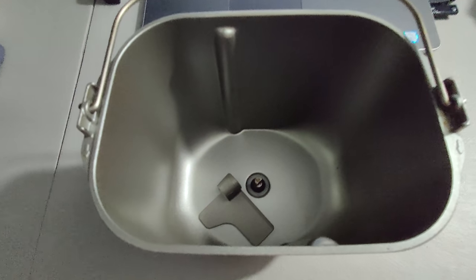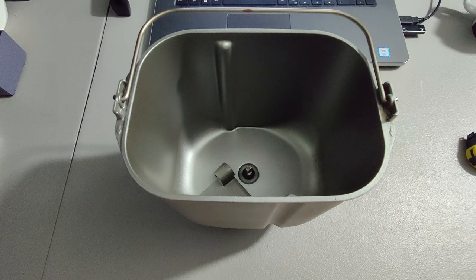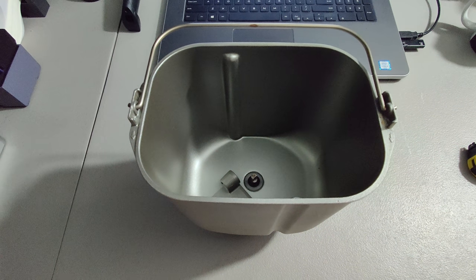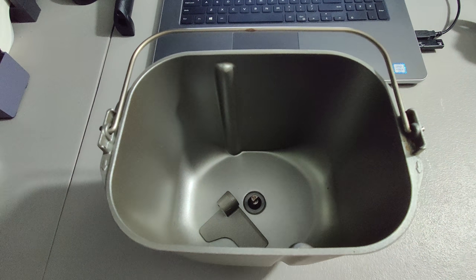I sold this bread maker pan and paddle from a Panasonic unit, ending up selling it for $40. I think this is one I picked up at a thrift store for about $3. My voice keeps echoing out of this pan.